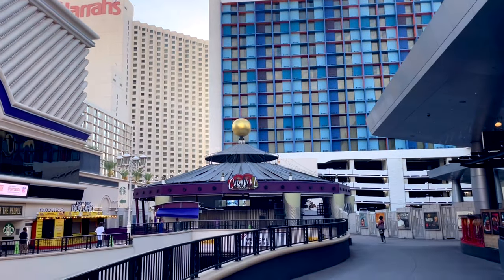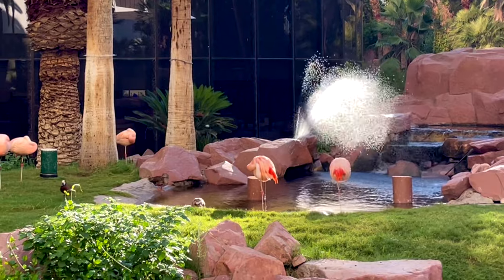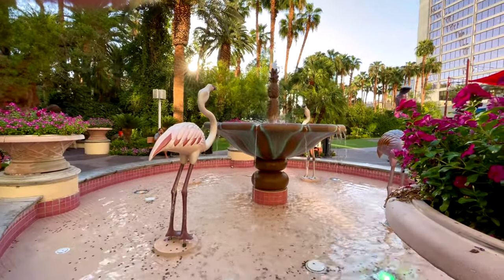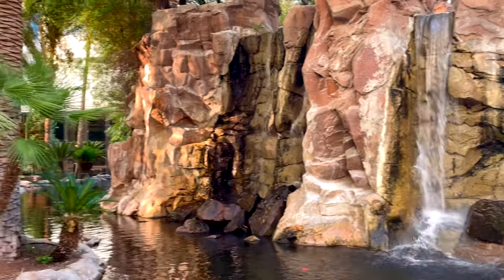Now for a little early morning walk to go see the flamingos — real and fake. It's definitely a bonus staying here. It's just like this little tropical feeling in the crazy madness of Las Vegas — it's a nice little escape.